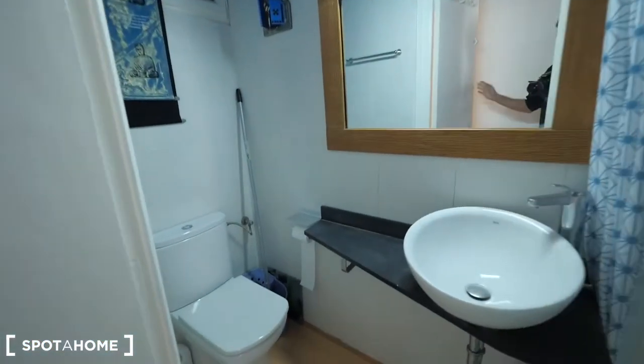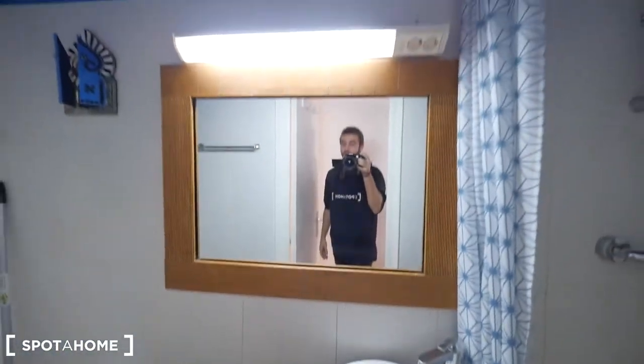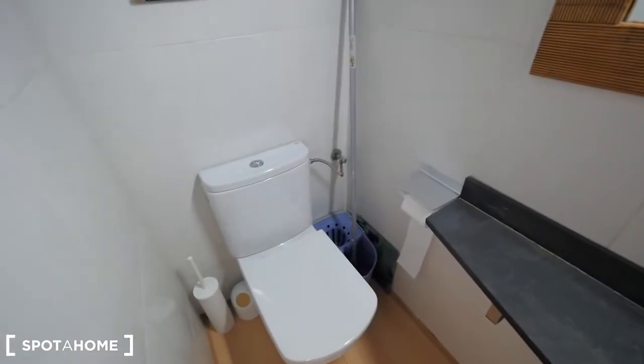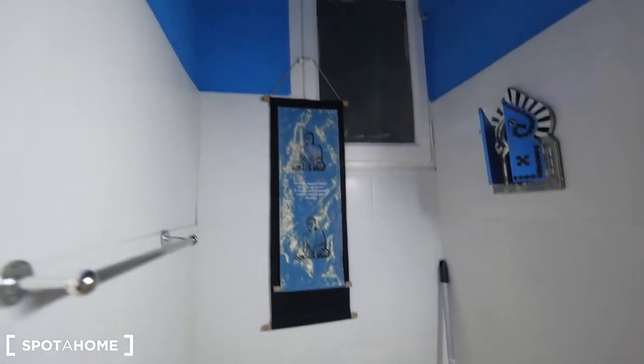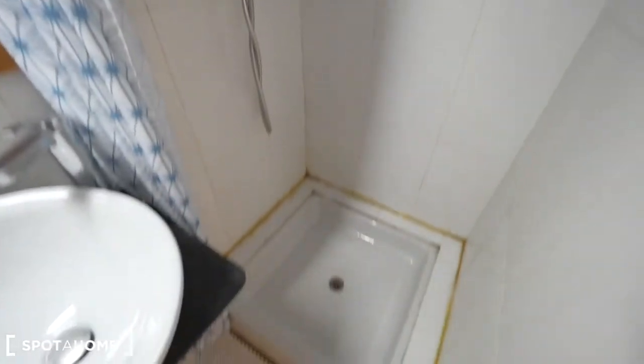Here is the bathroom. It's a small bathroom with the sink here, the mirror, the toilet, and there's a window over there. And the shower is here.